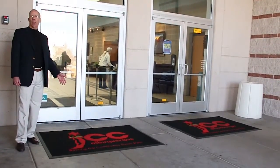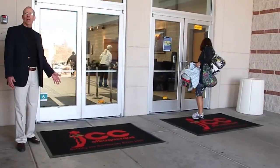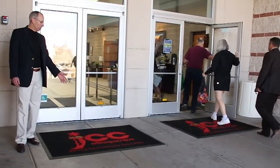It also keeps the building safe, meaning fewer people fall down in a building — which is important because people don't want the liability of having people fall down in a building.